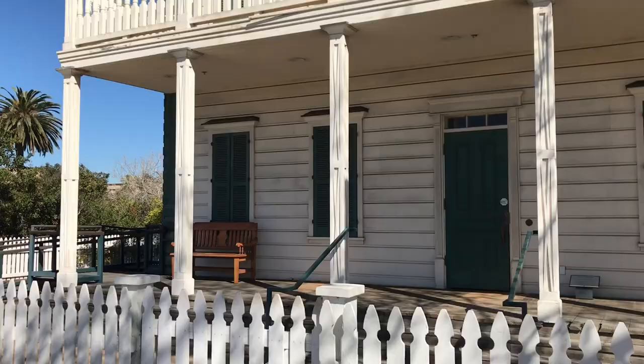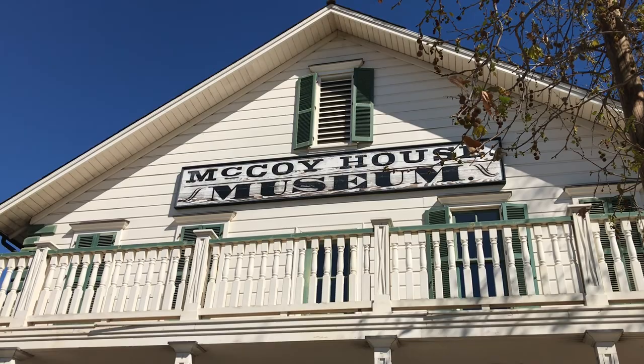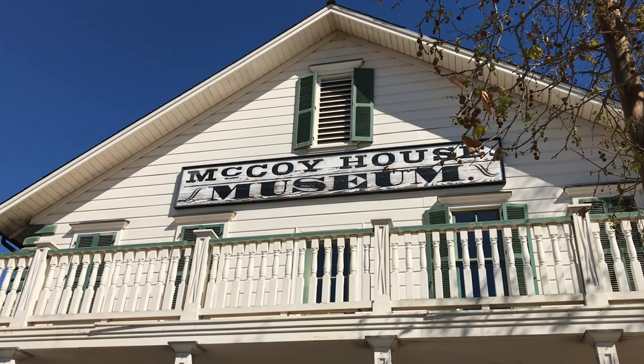James McCoy built this two-story house in 1869 as a gift to his wife Winifred. Its stature and size showed his prominence as sheriff and later as a state senator.